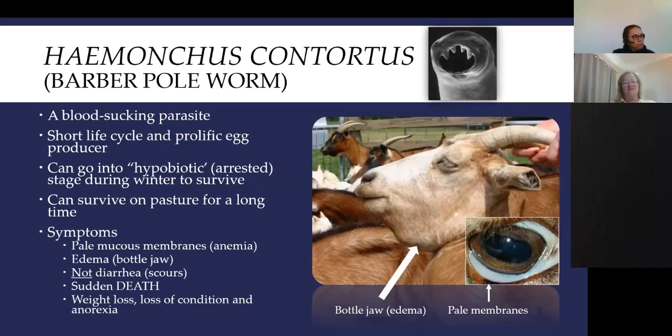The barber pole worm can go into a hypobiotic or arrested state. Anytime the weather is not conducive to larval development, the worm inside the animal can basically go to sleep and wait until conditions are right for its offspring to survive. Research has shown adults can remain in the animal for up to six months. They can also survive on the pasture for a long time — generally about three months, up to six months.